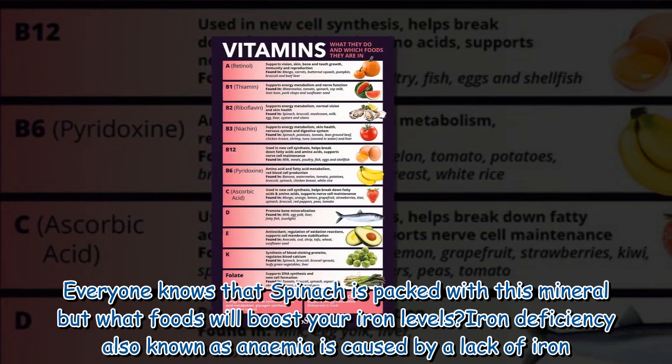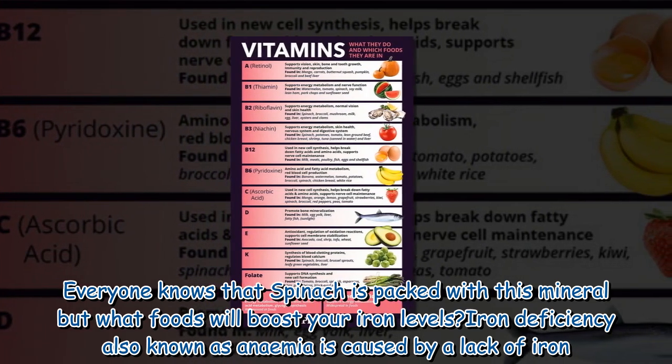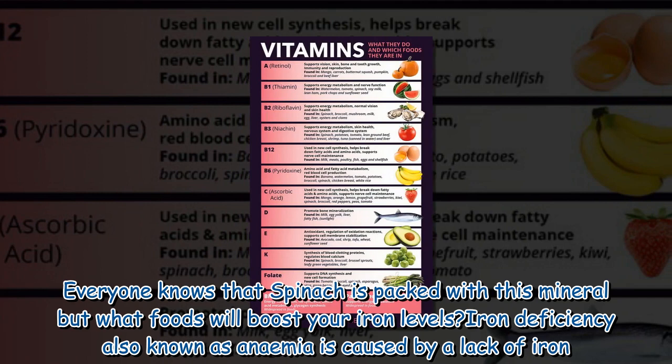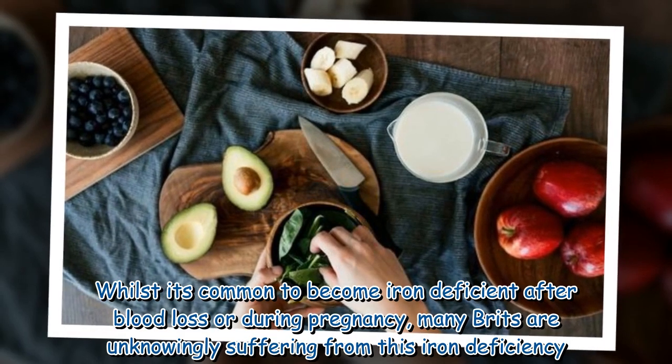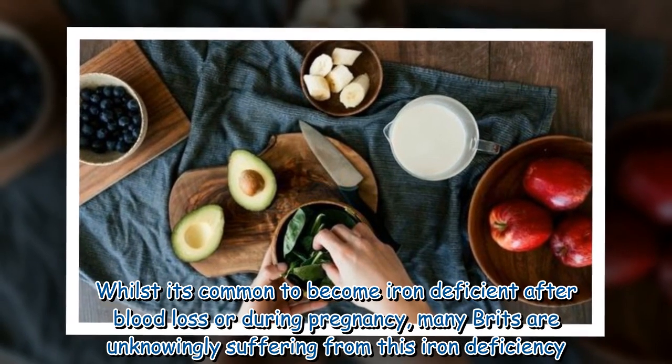Everyone knows that spinach is packed with this mineral, but what foods will boost your iron levels? Iron deficiency, also known as anemia, is caused by a lack of iron. Whilst it's common to become iron deficient after blood loss